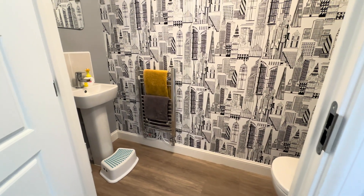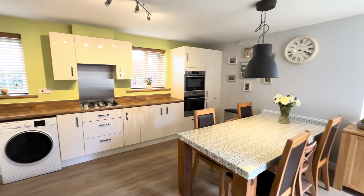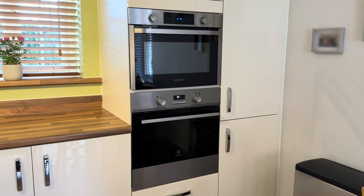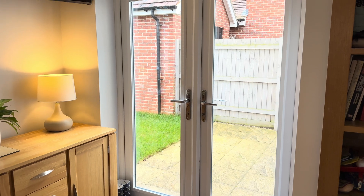Heading to the rear, we have our kitchen diner. A really great size room, lots of worktop space, lots of storage. You could probably get a bigger table in here if you wanted to — that's a good size six-seater table, you could probably get an eight-seater in here if you really wanted to. We've got more double doors onto the garden. That's our downstairs, let's go take a look upstairs.